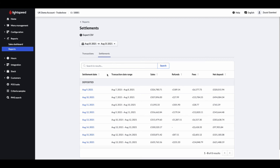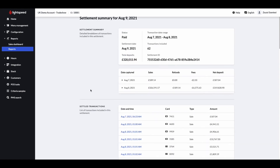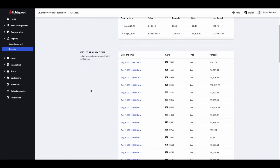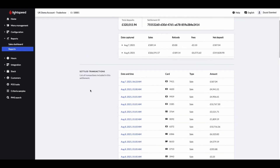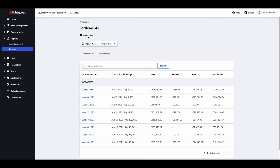The Settlements Report provides an overview of all payment transactions that have been captured and deposited into your bank account. A settlement includes a grouping of batch transactions. All settlements with Lightspeed Payments display on this report and the payouts will be exclusive of the transaction fees. These two reports can be exported as a CSV file as well.